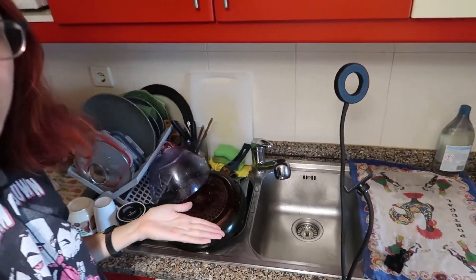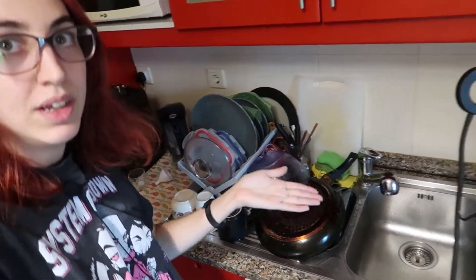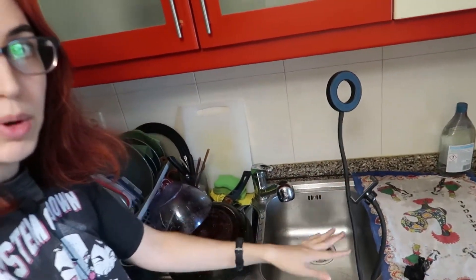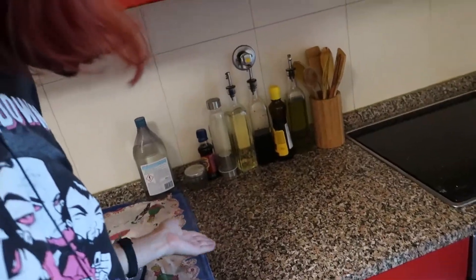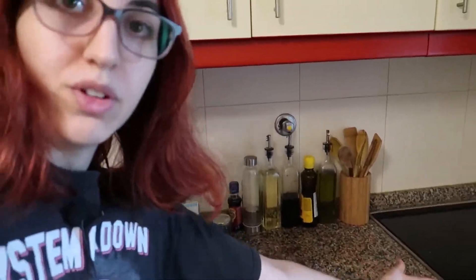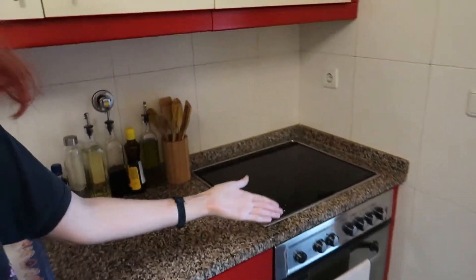Very small sink — amazing. This is where the camera will be in a moment. Under here is just our recycling. This is our cooking space, or my cooking space — I'm the only one that cooks. This is the short counter space I have to work with: stove, oven, pretty typical kitchen stuff.